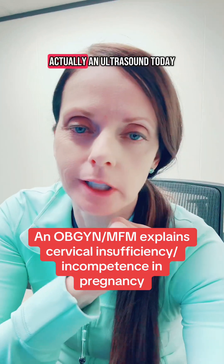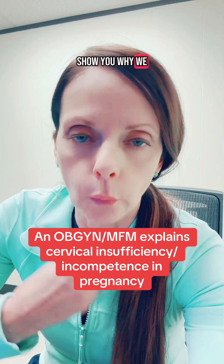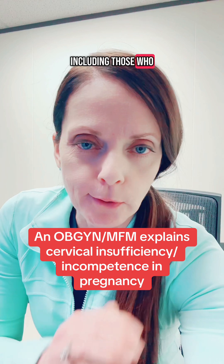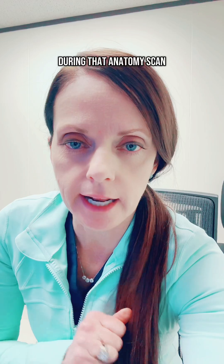Dr. Shannon Clark here. I am actually in ultrasound today reading ultrasounds, and I want to show you why we as a center offer universal cervical length screening to all patients, including those who have never had a history of preterm birth. That is offered at 18 to 22 weeks during the anatomy scan.